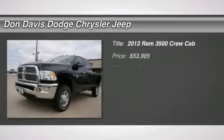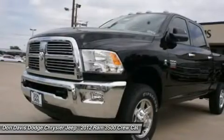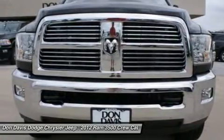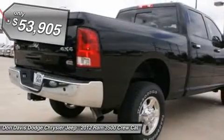The 2012 Ram 3500. The Dodge Ram 3500 is a solid option for truck buyers in need of hauling capacity and serious towing. With names like Hemi and Cummins under the hood, there is plenty of muscle to back it up, and it is priced below $55,000.